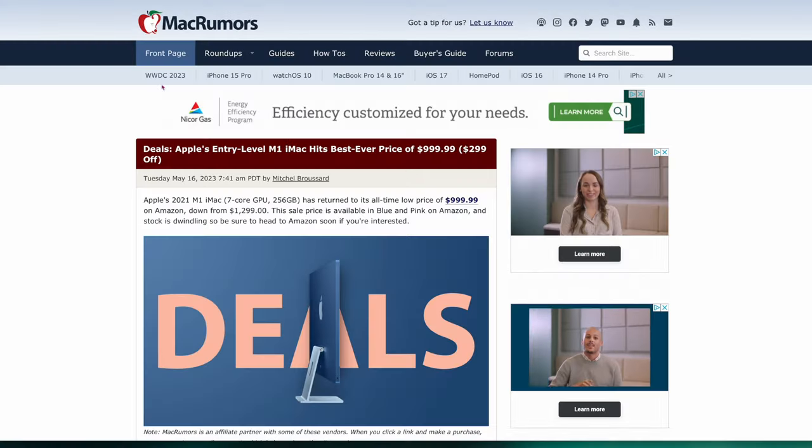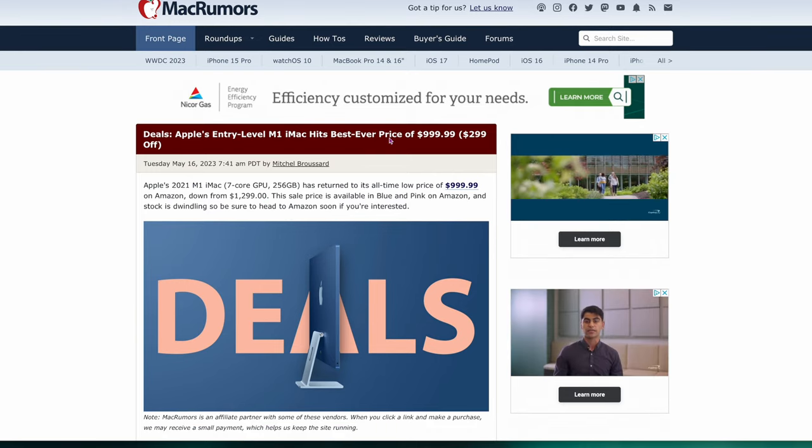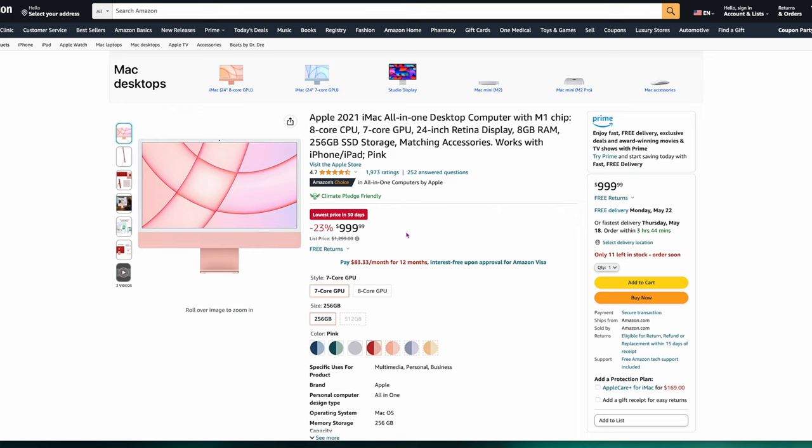Story number two is very similar. If you're looking for a 24-inch iMac and you don't want to wait for the M2 or M3 to come out, Apple's entry-level M1 iMac hits the lowest price on Amazon right now at $999. It used to be $1,299. The pink one is listed for $999, which is an incredible price for that 4.5K screen. That's the best all-in-one you can get for $999 right now.